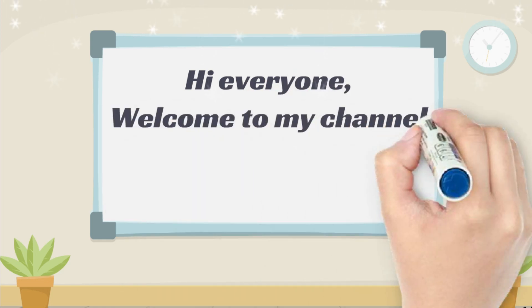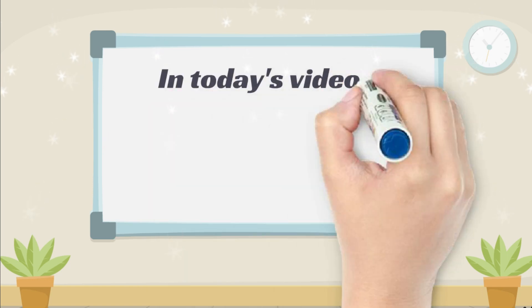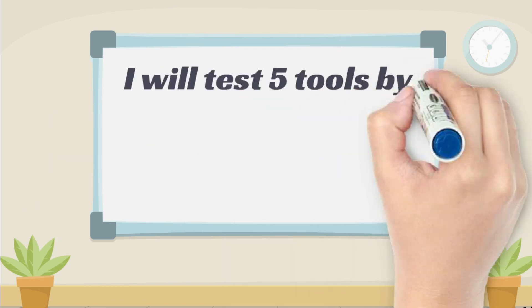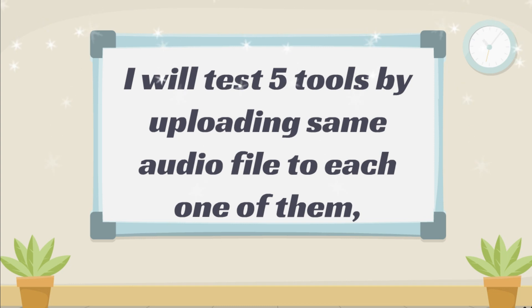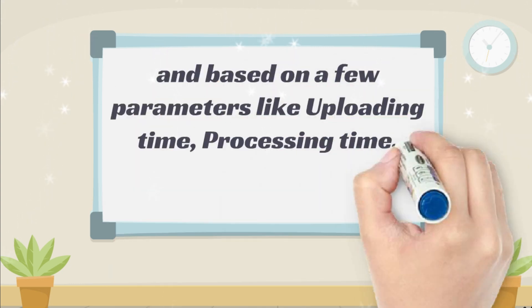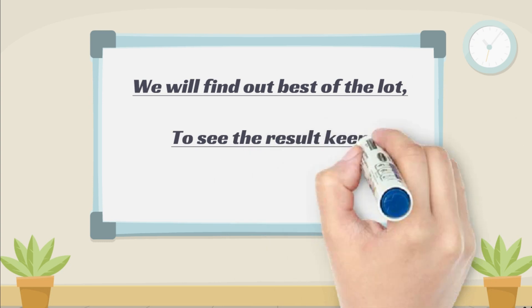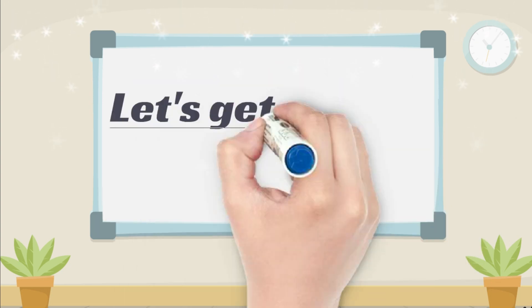Hi everyone, welcome to my channel 'Let's Learn.' In today's video I am going to find out the best automatic transcription tool or software in 2019. I will test five tools by uploading the same audio file to each one of them, then based on parameters like uploading time, processing time, accuracy, pricing, and language support we will find out the best of the lot. Keep watching till the end.